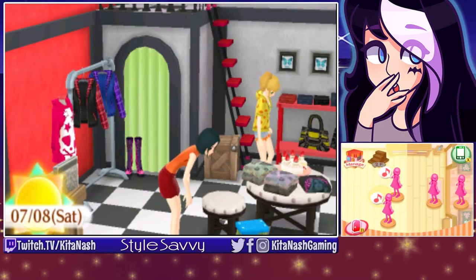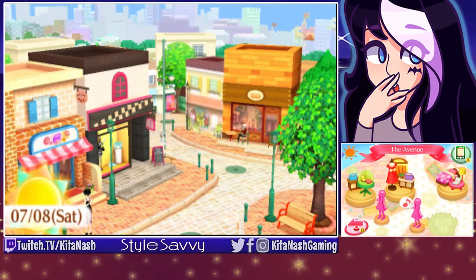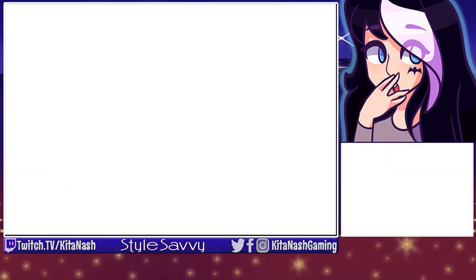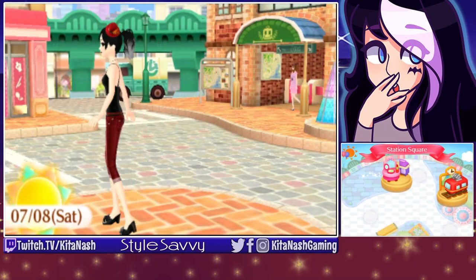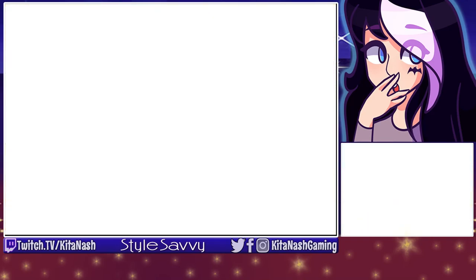I don't know who our other models would be for that, because Sufi's not in the store right now. I guess we could go over to the cafe — oh, something's happening. Oh, is that the photo studio thing? Alright, let's go here.